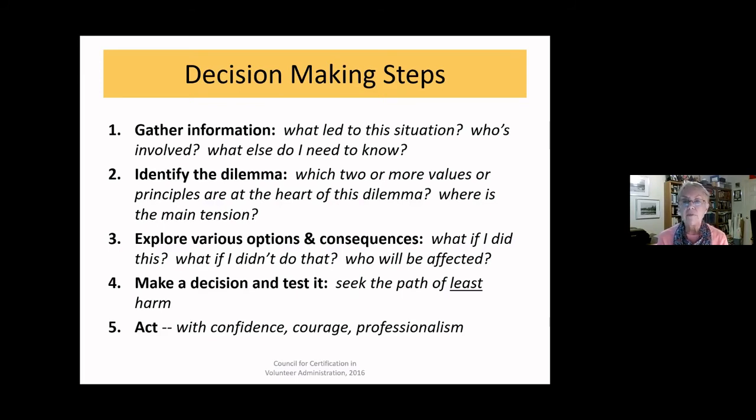The second step is to name the conflict — identify the ethical values or principles at the heart of the tension. Look at the CCVA framework of core values and principles and identify which ones are involved in this situation. The third step is to explore your options: think about the various ways you could respond, talk with other people to generate additional possibilities, and consider the pros and cons of each.